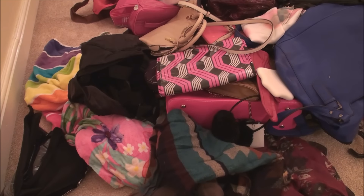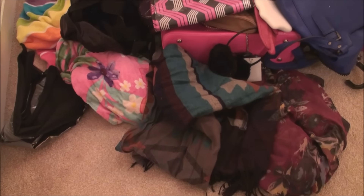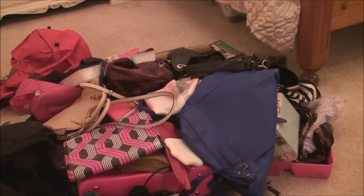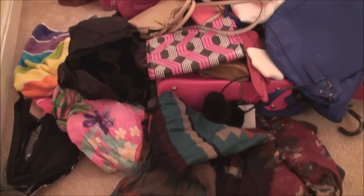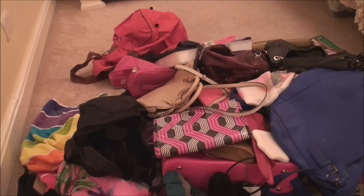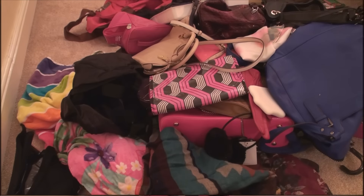So I've pulled everything out of the cupboard onto my floor. I cannot believe the amount of stuff that fitted in that little space — it just keeps going, it's a crazy amount. I'm going to go through it and get rid of as much as I possibly can. There are some handbags I absolutely love that I know I'm not going to get rid of, but as for a lot of it, it's going.